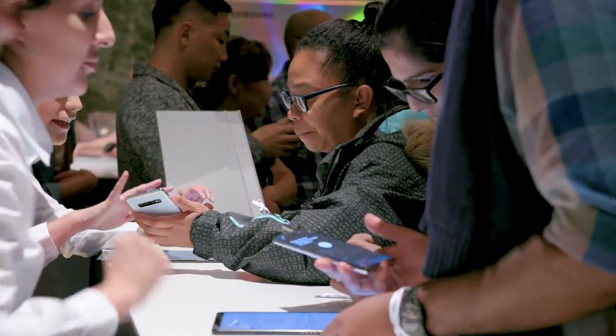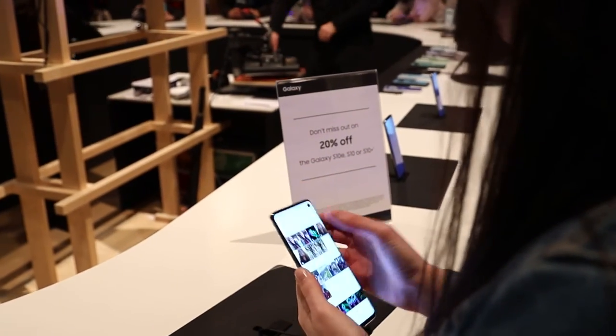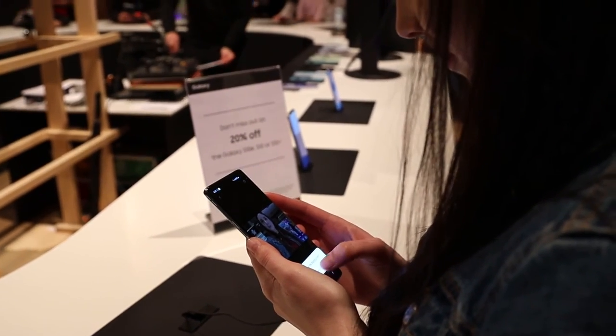A specially built app enabled visitors to easily take their Galaxy S10 photographs home with them and share them on social media, using the hashtag SamsungElectricPlayground.